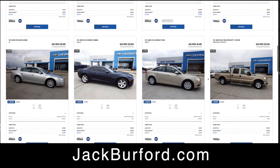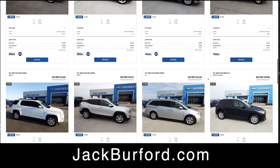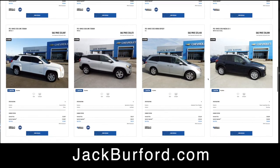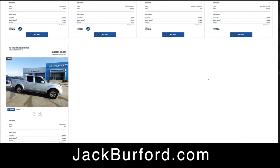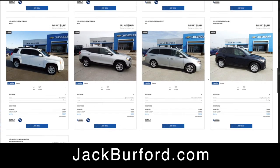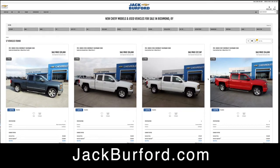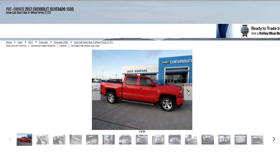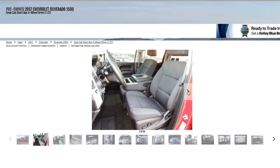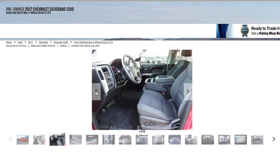It shows what color the vehicle is. Click on the pictures of the vehicles and they give you photographs. They're all on our used car and truck specials page at jackburford.com. For example, you can click on the 2017 red Silverado truck and go through its photographs.